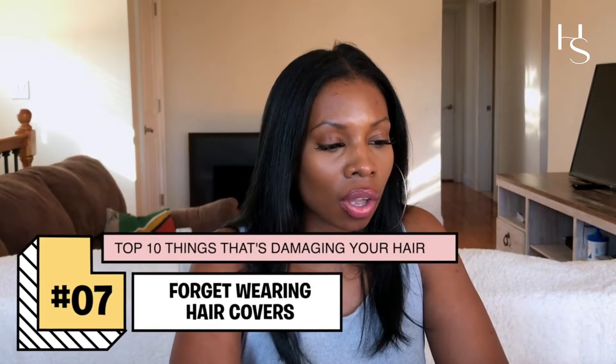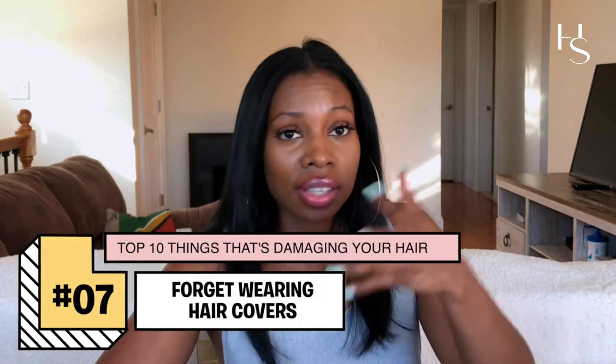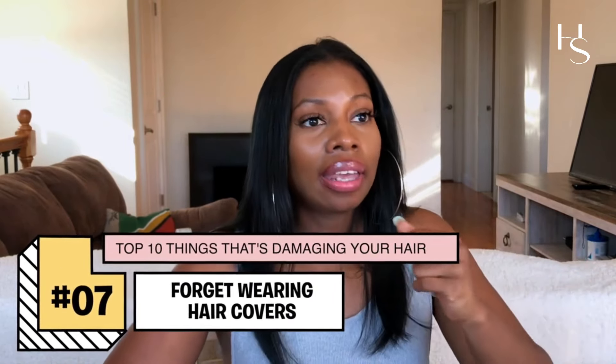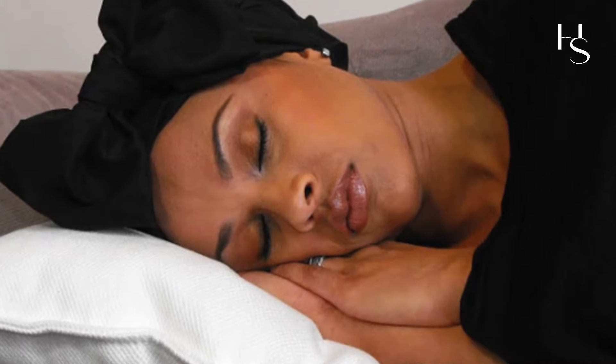Number four: forgetting your bonnet, silk scarf, and protective nightwear. Some experts debate whether this affects hair growth and loss — and I agree it may not directly — but it has everything to do with moisture retention and maintaining the look and feel of your hair. Please do not forget your bonnet.